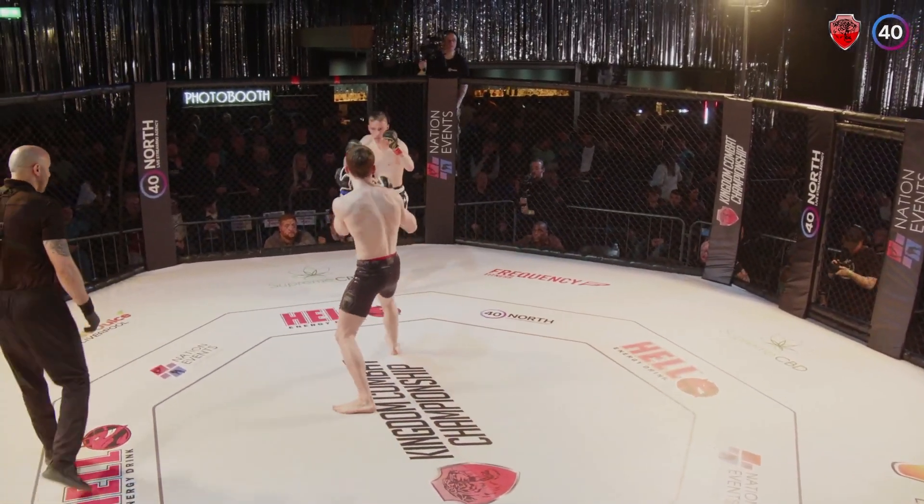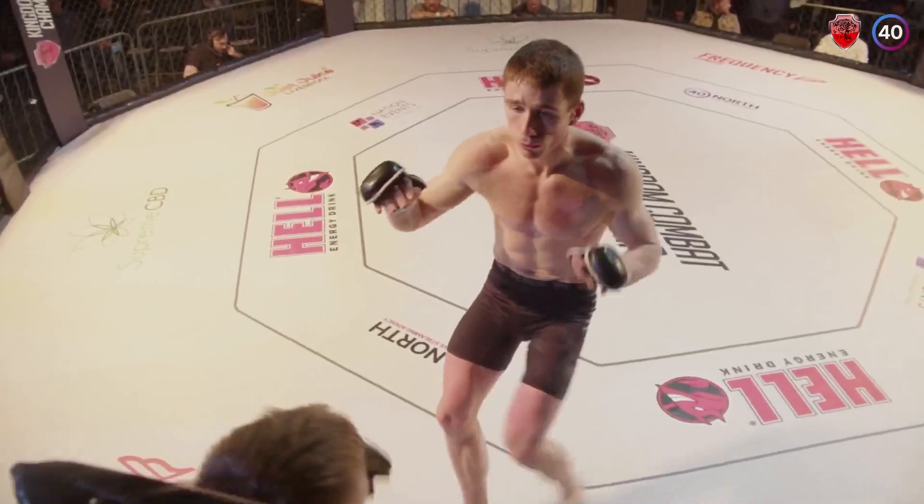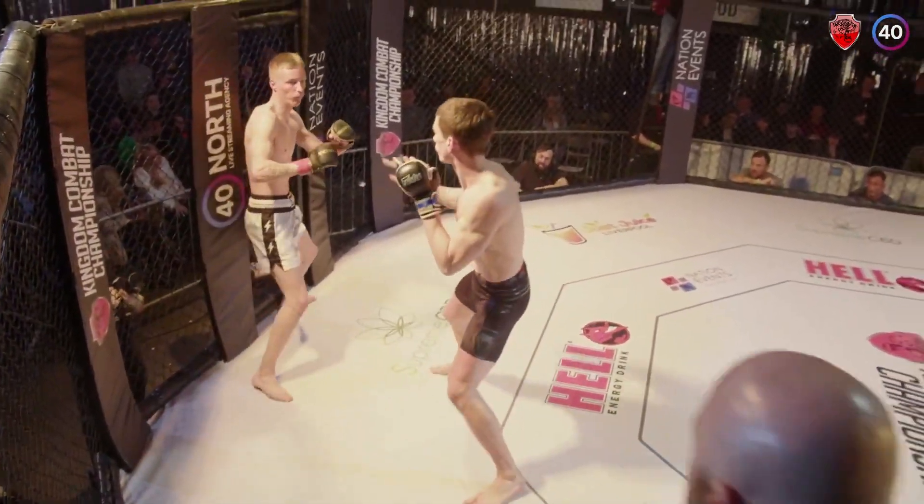And here we are guys, at King Nick Combat Championship, heading to our fifth bout of the evening. Got Ben Clifford in the red corner, taking on Joel Basner in the blue corner.